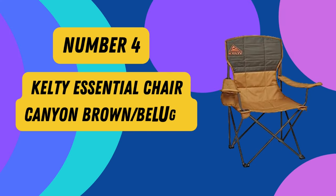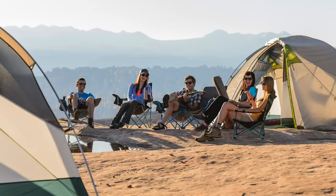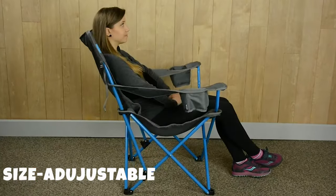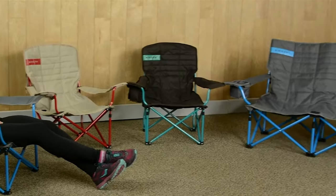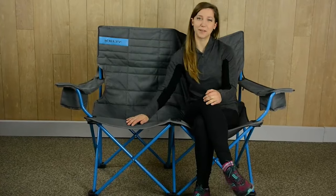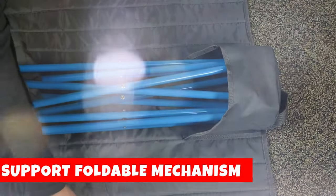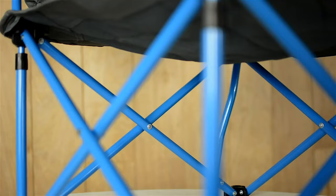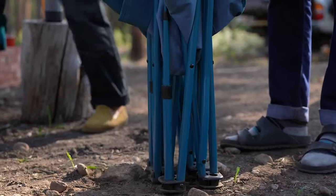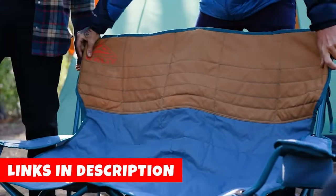Product 4: Kelty Essential Chair in Canyon Brown/Beluga. Introducing the Kelty Beverage Holder, your perfect outdoor companion for ultimate refreshment and convenience. Designed with practicality in mind, it features an insulated and size-adjustable compartment, accommodating everything from canned beverages to extra-large water bottles. Its 600D poly construction guarantees long-lasting use, with durable fabrics that withstand the wear and tear of your adventures. The innovative carry wrap function adds versatility, making it an easy-to-use hauler for extra gear. Unfold the carry wrap to double it as a padded dog mat, providing your loyal friend with a cozy place to rest. The Kelty Beverage Holder is the ultimate outdoor accessory you can't afford to miss.